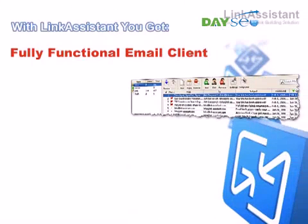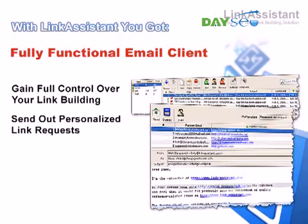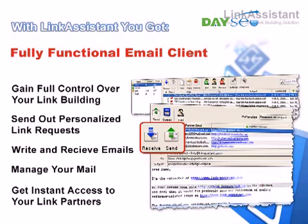You get a fully functional email client. No more switching back and forth between applications. No more time wasted on searching for your contacts. Gain full control over your link building in one handy workspace. You can send out personalized link requests, write and receive emails, manage incoming mail, and instantly get in touch with your link partners whenever you need to.